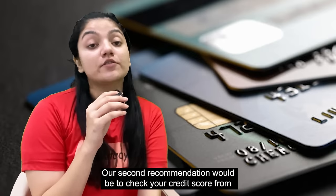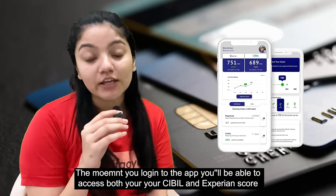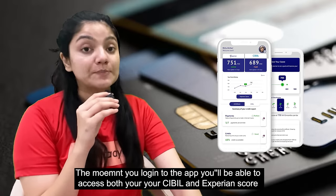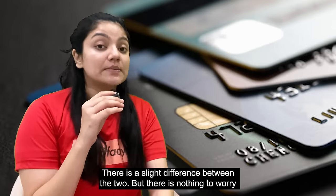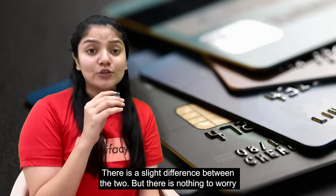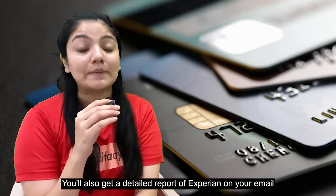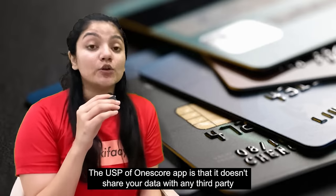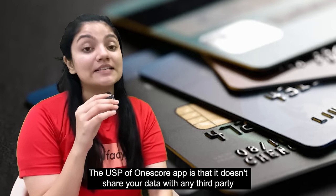Our next recommendation would be to check your credit score from the OneScore app. Once you log in on this app, you can access both your Experian and CIBIL scores. Generally, Experian and CIBIL scores have a little difference, but there is nothing to worry about. You will also get a detailed report sent to your email via Experian. The USP of OneScore app is that your data is not shared with third parties.